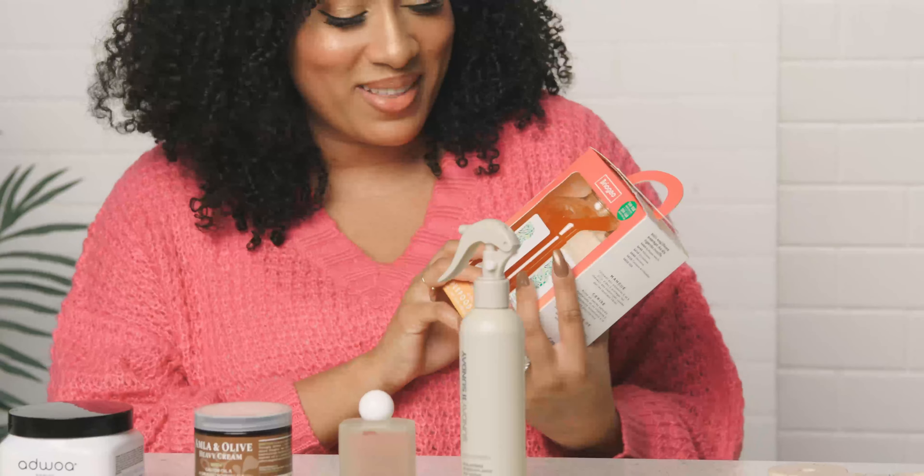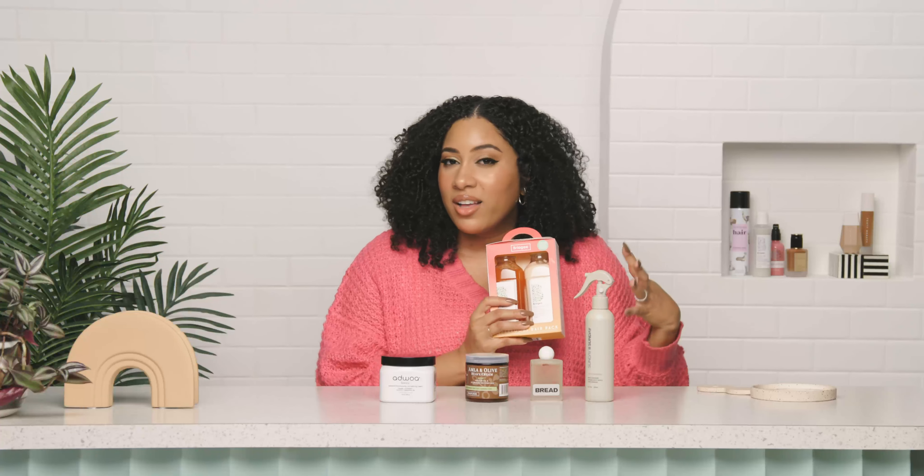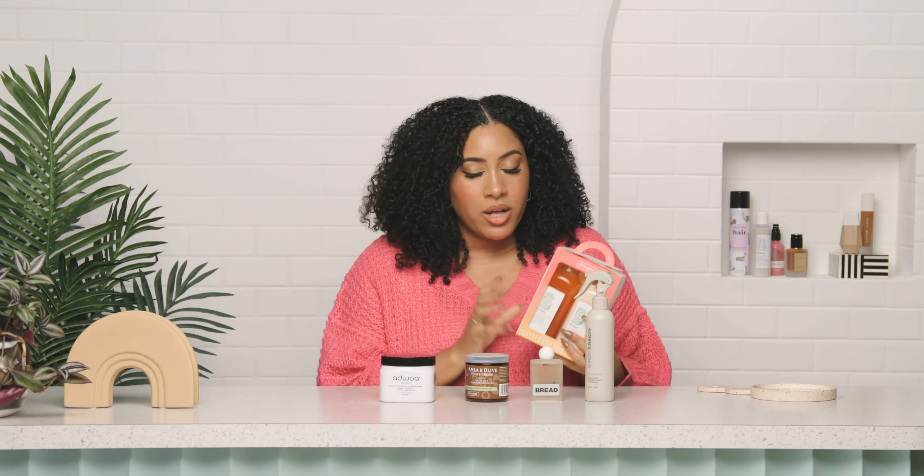If you tend to get a greasy scalp or feel like you need a refresher between wash days, this is great for that. It has mango and cherry, which serve as antioxidants for the hair, giving it lots of hydration and that great smell. It also has papaya, which is really great for your scalp health — it gently exfoliates, so if you have buildup or excess oils, it's going to balance things out.